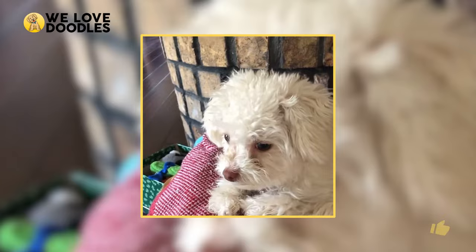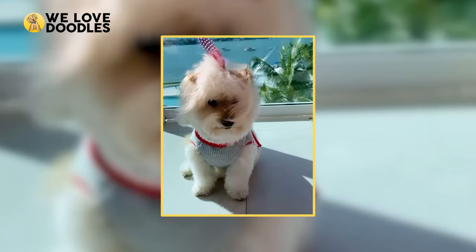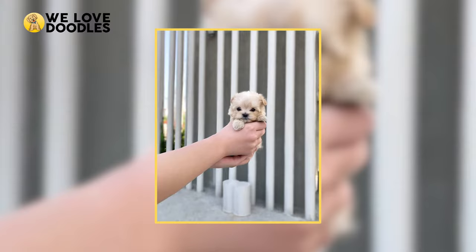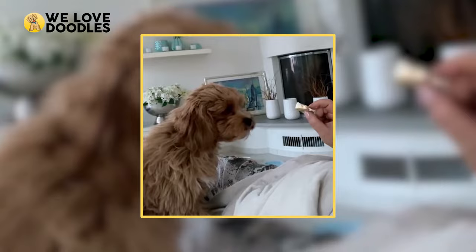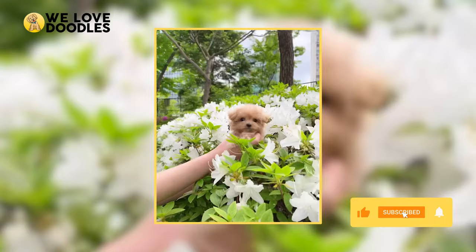Poodles are pretty cool, aren't they? Many of you must agree, since there are so many poodle mixes, and it seems like a new doodle comes around every year or so. Even as more poodle mixes burst onto the scene, the dog community just can't seem to tear themselves away from the Maltipoo, and for good reason. This poodle mix has been around since the 90s and has carved out a great reputation as a cute and friendly family dog.